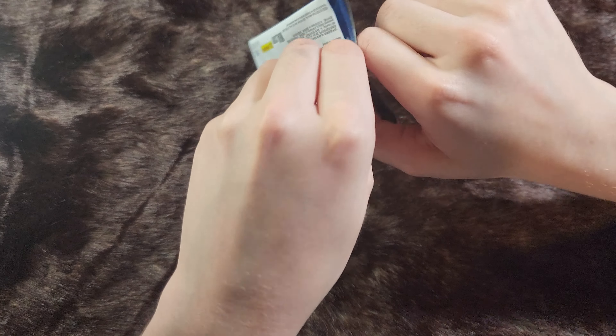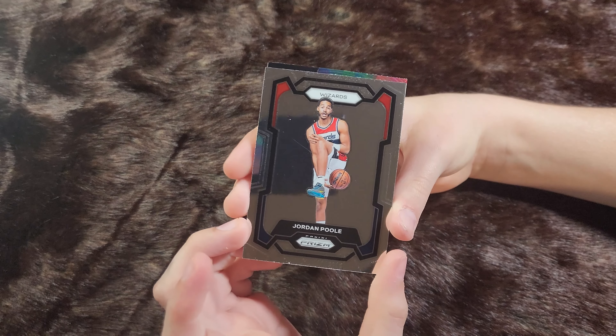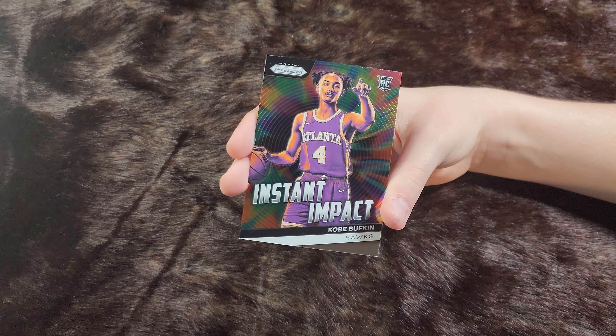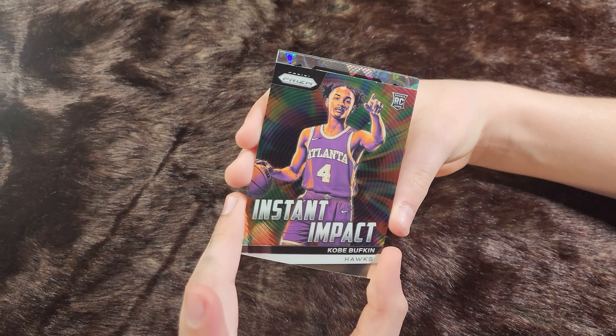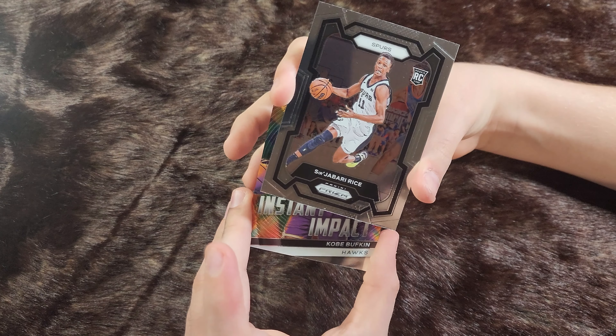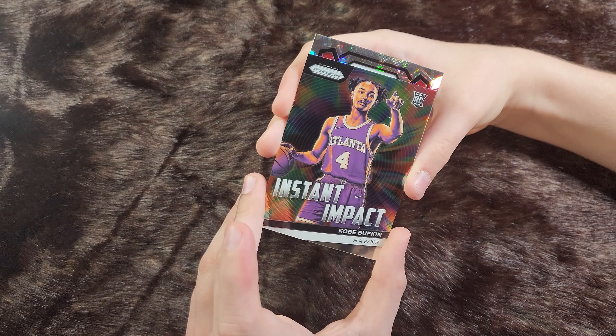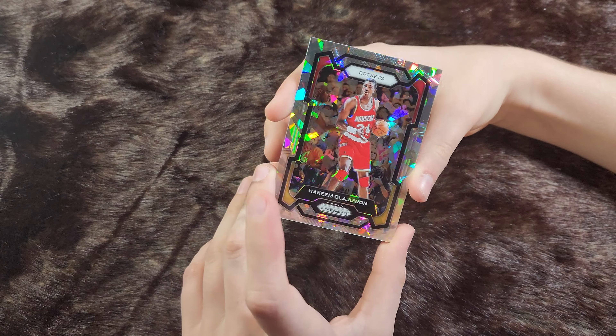Last pack. We've got a Jordan Poole. An Instant Impact Kobe Bufkin rookie card. A Serge Ibaka-Rice rookie card. There's our Ice Prism — Rockets, Hakeem Olajuwon.